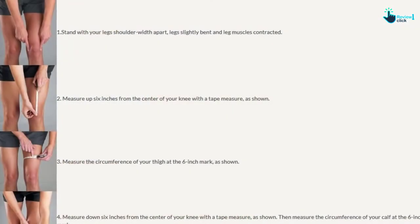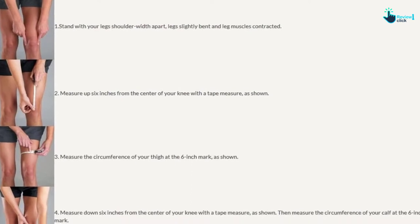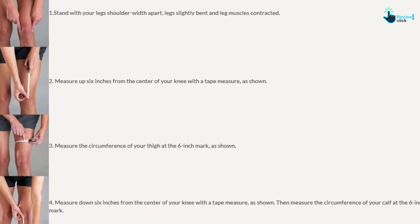The 4-point dynamic leverage system technology of this knee brace prevents knee subluxations. The knee brace is perfect for people from different age groups and comes with a comfortable grip.